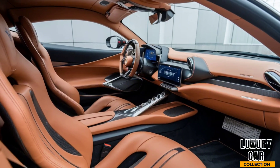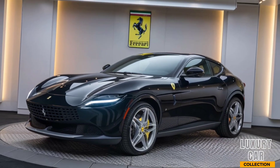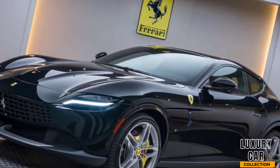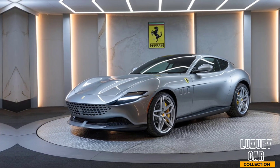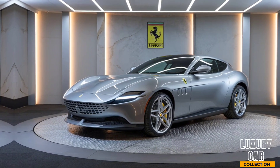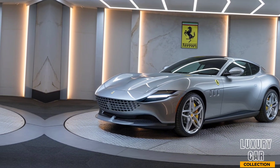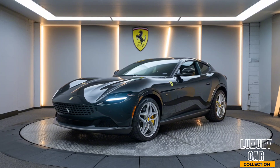What sets the Purosangue apart from other luxury SUVs? First, it's the only SUV with a naturally aspirated V12 engine, offering an unparalleled driving experience. Second, Ferrari has managed to retain its sports car DNA, with a focus on performance and handling, even in an SUV format. The Purosangue also comes with a customizable driving mode system that adapts to different terrains, whether you're on the road, off-road, or even on the track.